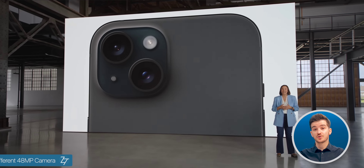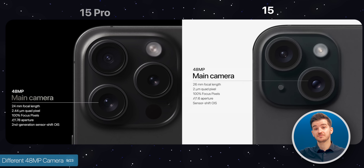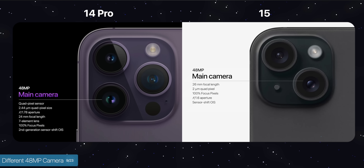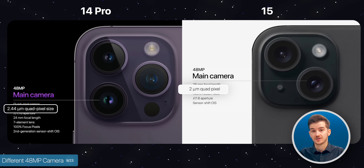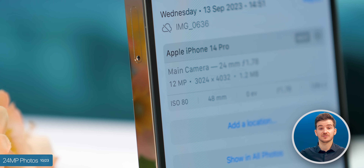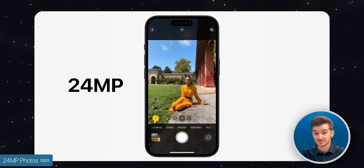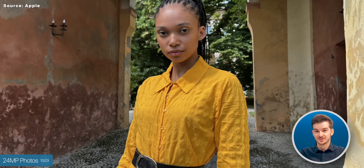The standard models get a brand new 48MP camera, though Apple didn't mention this at the event. This is not the same camera as the 14 Pros or 15 Pros — it's a smaller 48MP sensor with 2 micron pixel sizes when binning, compared to 2.44 microns on the Pro models. The good news is the new default resolution is now 24MP, up from 12MP. On the 14 Pro, it was also 12MP despite having a 48MP sensor. Now the images you take will be twice as sharp by default.